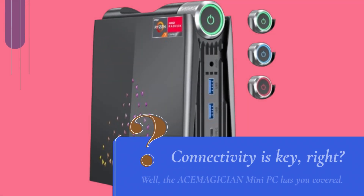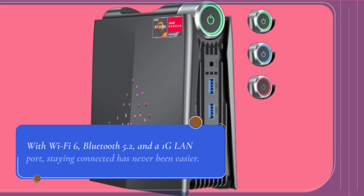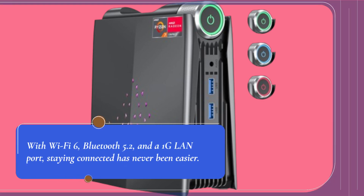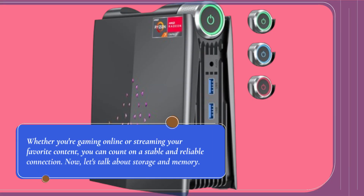Connectivity is key, and the ACEMAGICIAN Mini PC has you covered. With Wi-Fi 6, Bluetooth 5.2, and a 1G LAN port, staying connected has never been easier. Whether you're gaming online or streaming your favorite content, you can count on a stable and reliable connection.